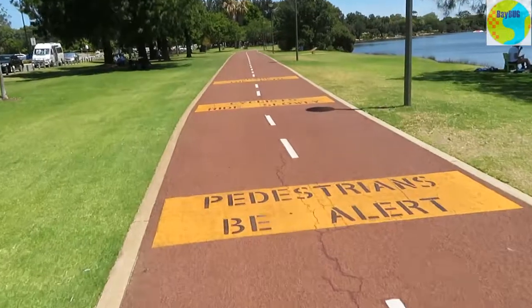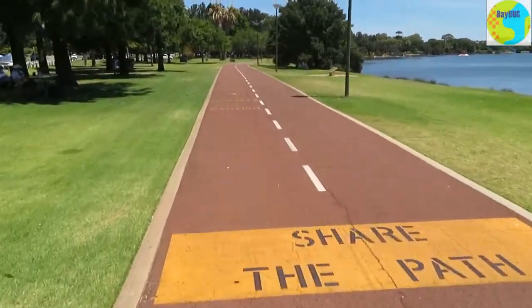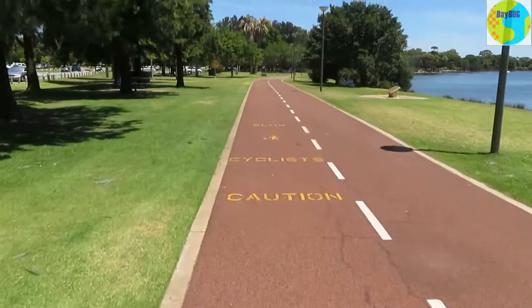Here we have a new section: 'Pedestrians be alert. Cyclists ride slowly. Share the path.' All good stuff — can't complain about that.